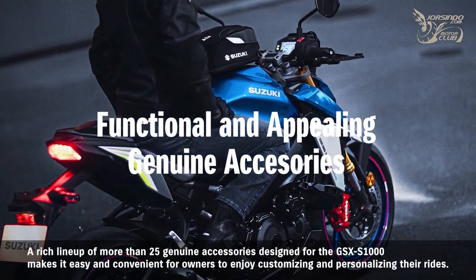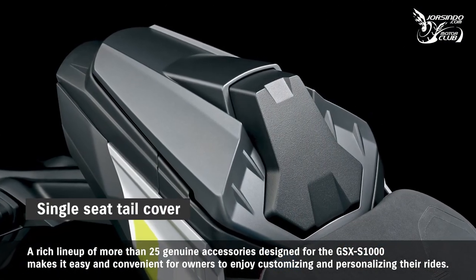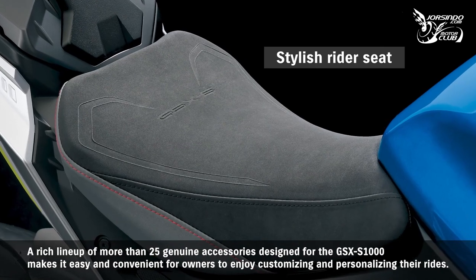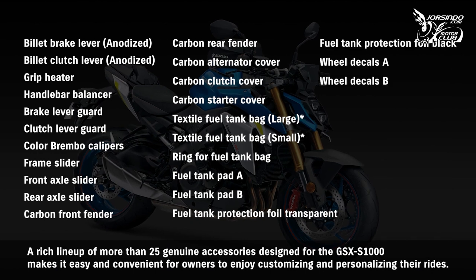A rich lineup of more than 25 genuine accessories designed for the GSX-S1000 makes it easy and convenient for owners to enjoy customizing and personalizing their rides.